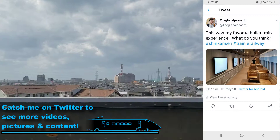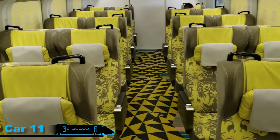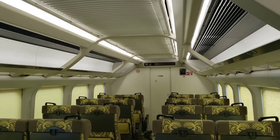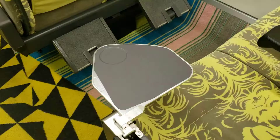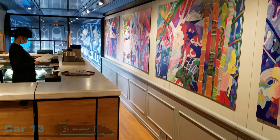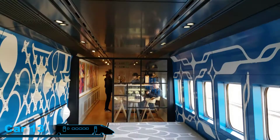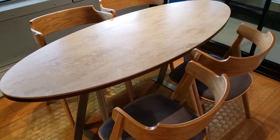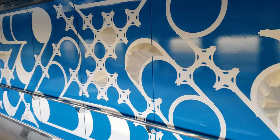The train consists of six cars, numbered 11 through 16. Car number 11 at the front has yellow reserved seats — you pay about 500 yen to reserve a seat, making it the higher-end car of the train. Cars 12 through 16 are non-reserved. Car number 13 has a cafe: half the car is where you can purchase a coffee or a beer, and the other half is a kids' play area, which is a nice touch.